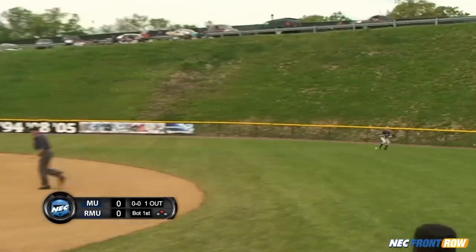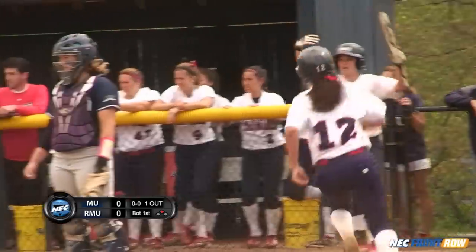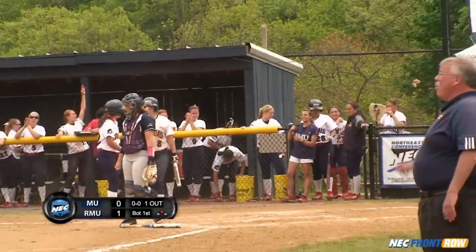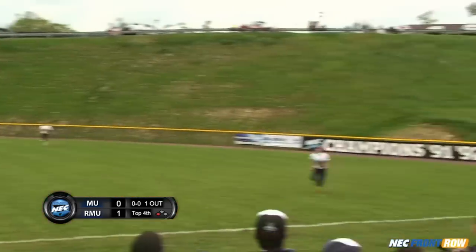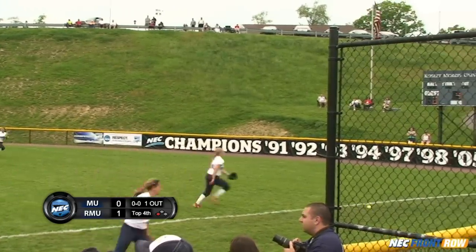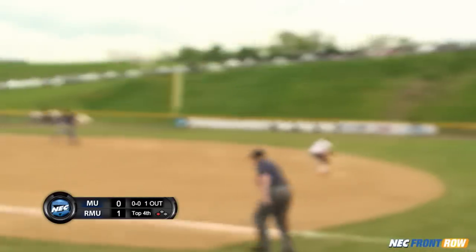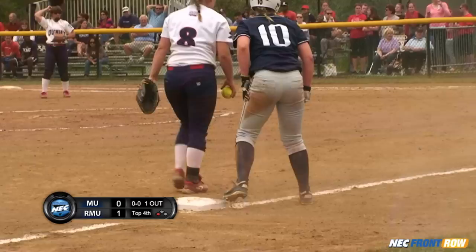This is lined straight up the middle — base hit. Misplayed by the center fielder, and that will allow Gerhardt to come all the way around from second to score. The senior lifts it to shallow right. It's falling and it's going to fall in fair territory. Shear hustling for third, she slides in safe. Monmouth has tied it, it's 1-1.